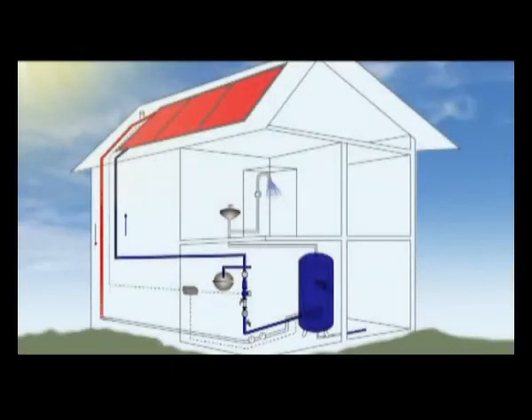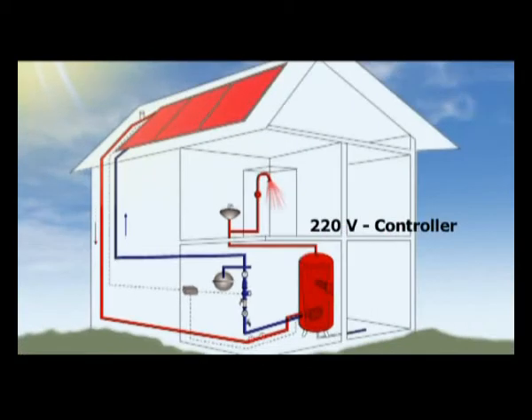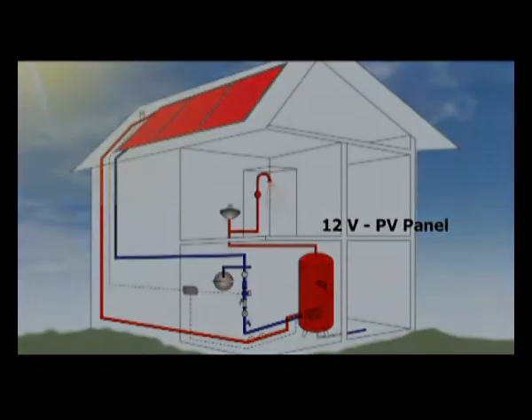If thermosyphon is impossible and the tank has to be positioned below the collector, a pump has to be fitted. The pump will either be powered by 220 volts through a controller, or by means of a 12-volt pump powered by a PV panel.